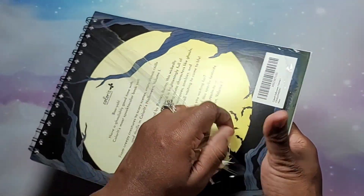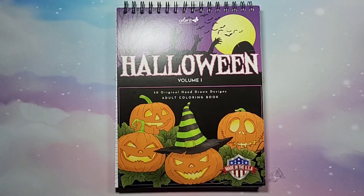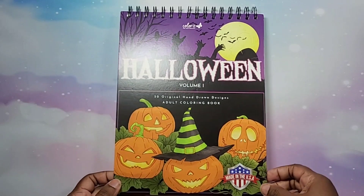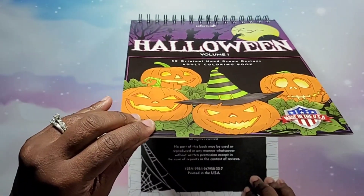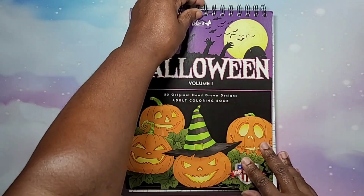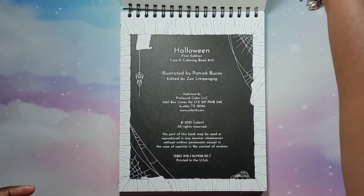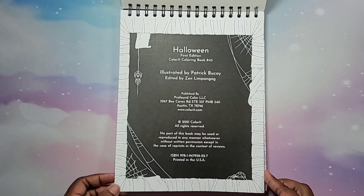My lovely contact at Colorit sent this to me so I could do this new release on my channel. As you know, Colorit coloring books have a hard cover, are spiral bound at the top, come with the blotter page, and have perforated pages. We get 50 original hand-drawn designs in this book. The pictures are illustrated by Patrick Bukoi and edited by Zen Limpingog.